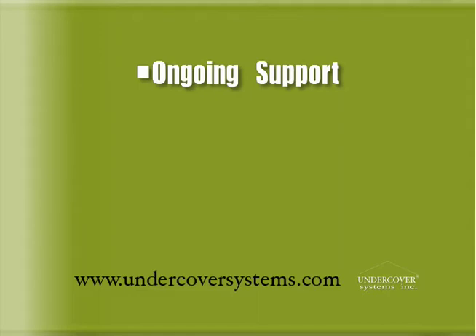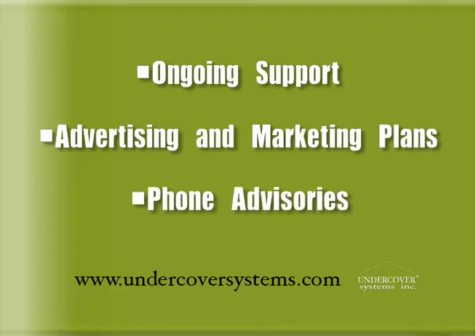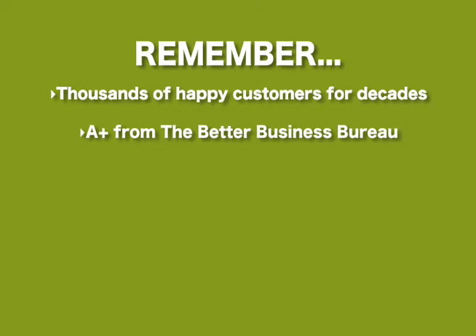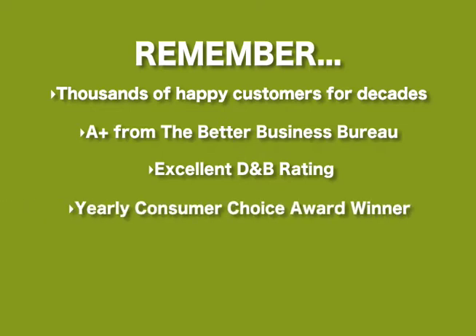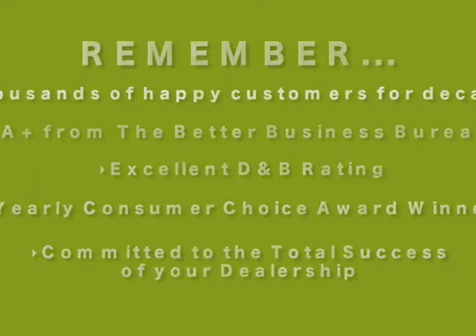Undercover Systems will provide ongoing support you can count on, including advertising and marketing plans and consultation for unusual applications. Remember, Undercover Systems has had thousands of happy customers for decades. An A-plus accreditation from the Better Business Bureau, an excellent D&B rating. We're a continual yearly Consumer Choice Award winner, and we are committed to the total success of your dealership.